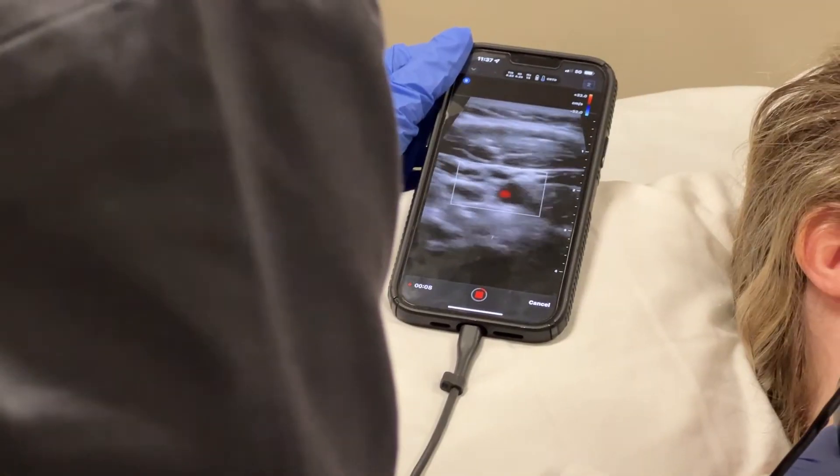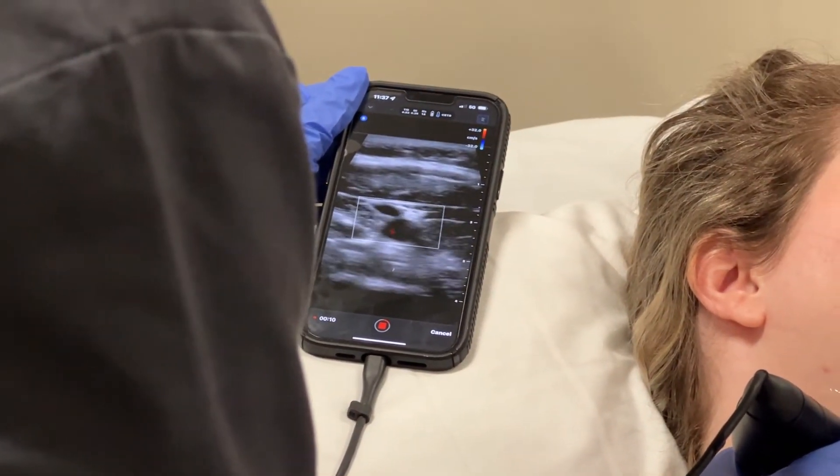You take what traditionally has been big machines moving around from room to room, and you put that technology in a handheld device that I can connect to my iPhone or iPad and be at the bedside — what a tremendous opportunity to get answers quickly and efficiently, but also very conveniently. It's great.